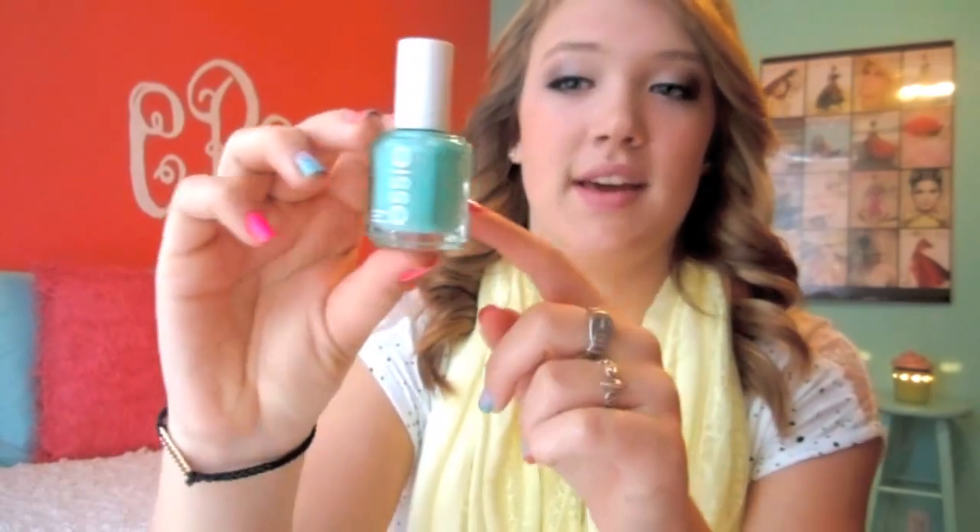My next nail product is the Essie color in Turquoise & Caicos. I used this so much this year — it's probably halfway down. I love this color to death. It's just such a pretty color for pretty much any time of year, really great for spring and summer.